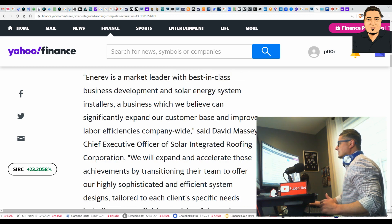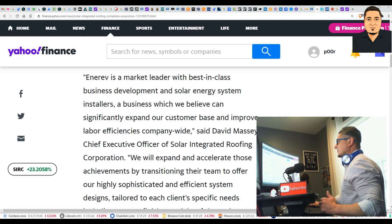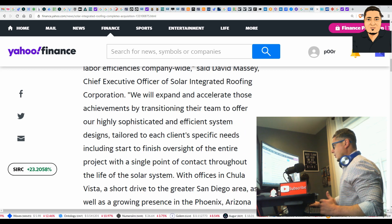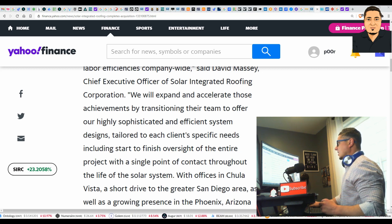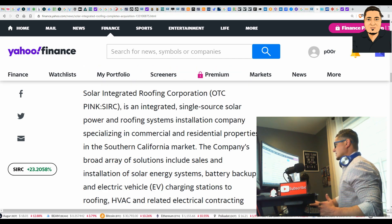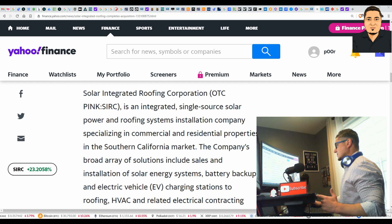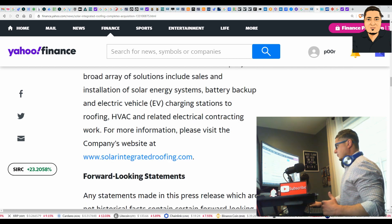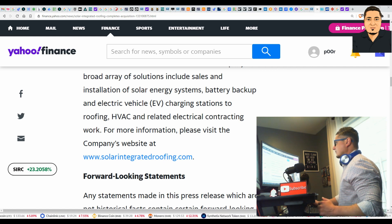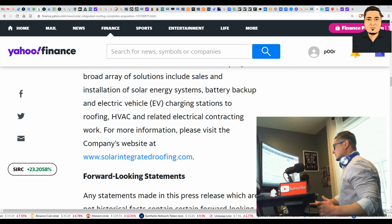NREV is a market leader with best-in-class business development and solar energy system installers — a business which can significantly expand SIRC's customer base and improve labor efficiencies company-wide. Also worth noting: David Massey is the CEO of Solar Integrated Roofing Corporation. SIRC specializes in both commercial and residential properties, and their broad array of solutions includes sales and installation of solar energy systems, battery backup, EV charging stations, roofing, HVAC, and related electrical contracting work. They have a lot going on under one umbrella.